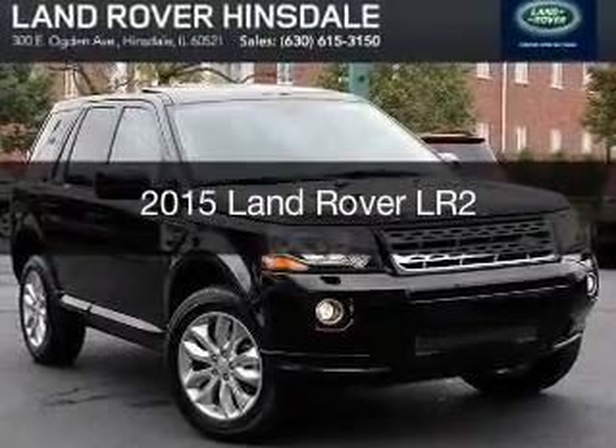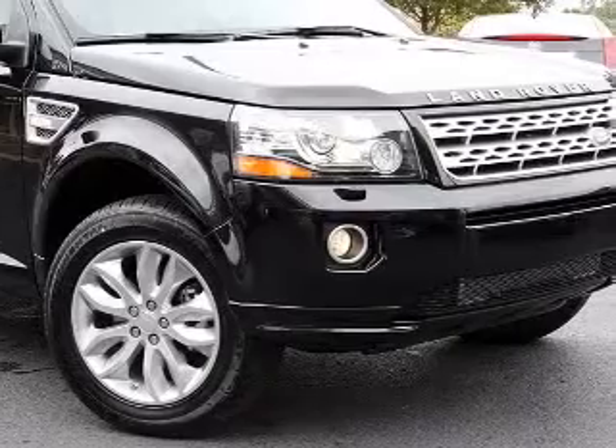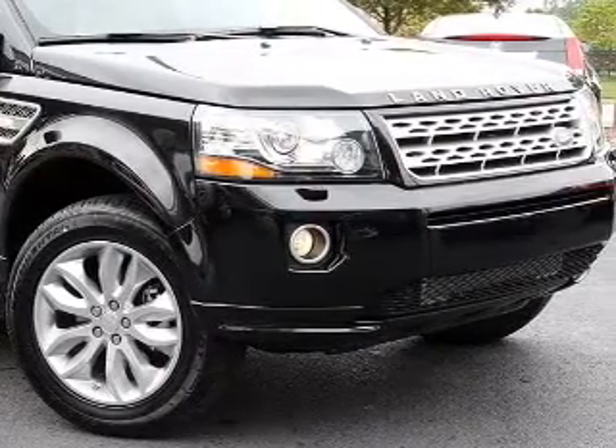This could be the vehicle you're looking for. Powered by 4-wheel drive, a 2-liter 4-cylinder engine, and a 6-speed automatic transmission.